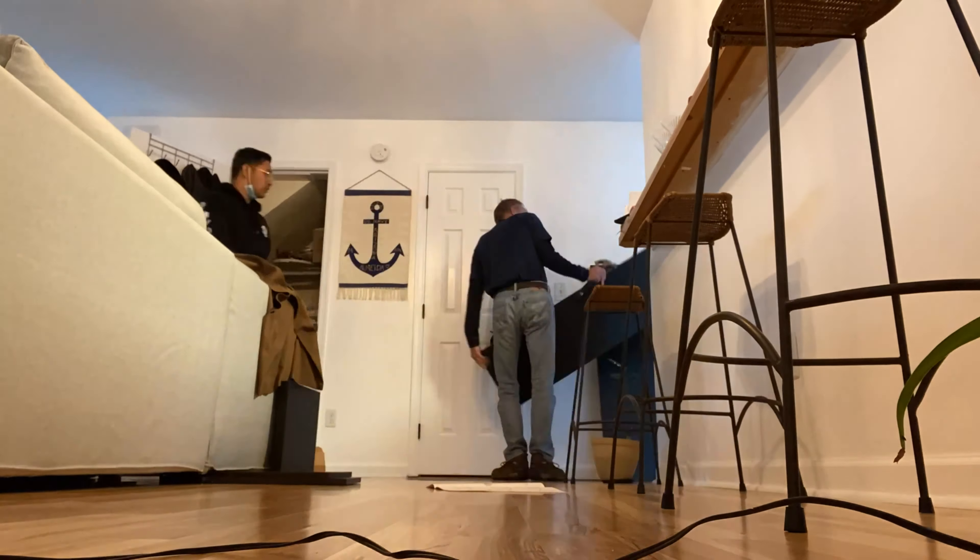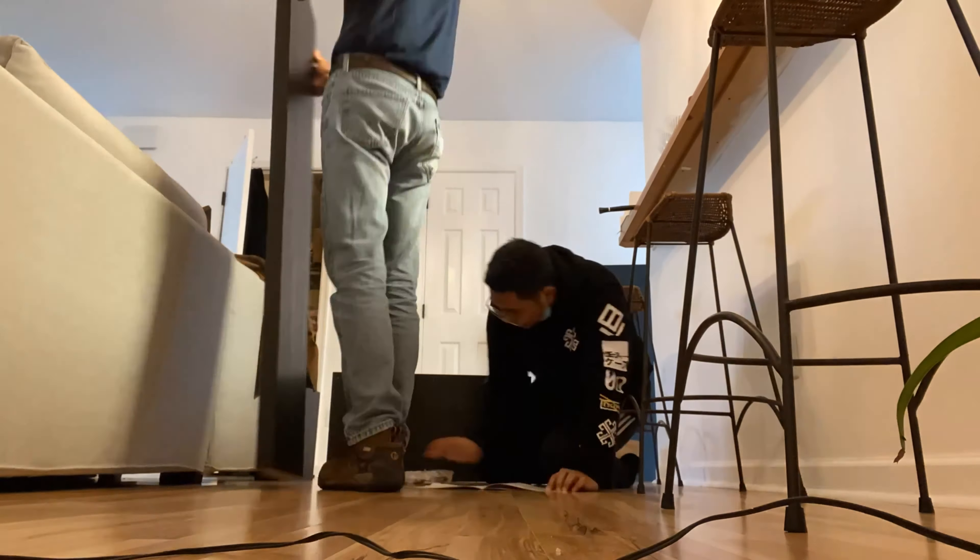And for this project, my brother and my dad are going to build the shelves that we got from Ikea.